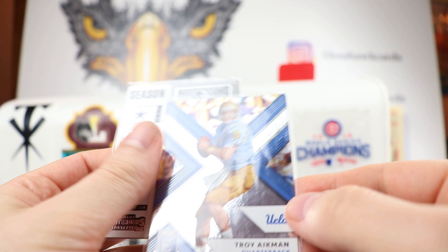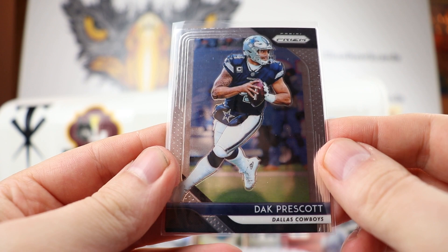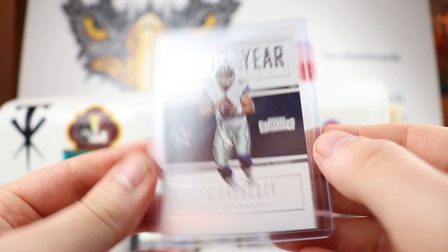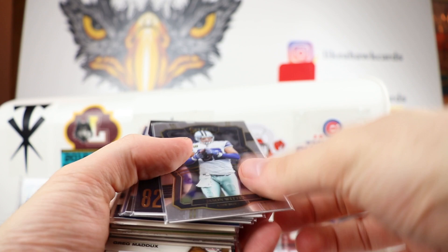Got a Troy Aikman checklist and Troy Aikman from Elite when he was at UCLA in the Bruins garb. Then 2017 Prescott, Dak Prescott with Panini Prism, and to round out the pack some more Dak Prescott and Dak Prescott Rookie of the Year Contenders 2016. Very cool stuff right there.